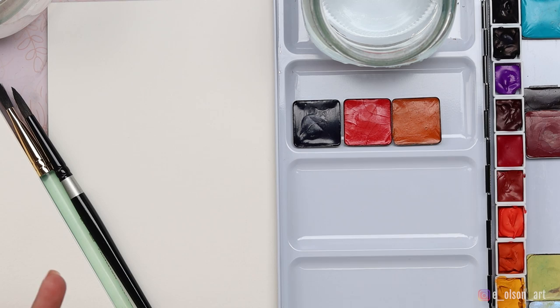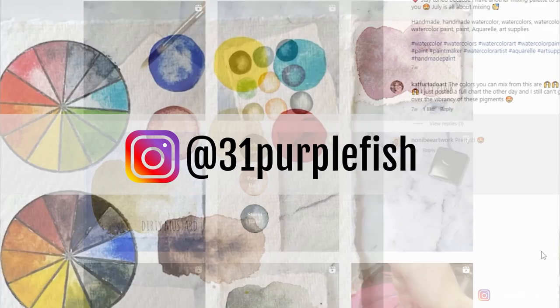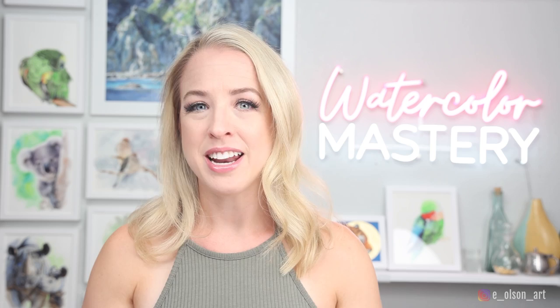For today's video, I'm going to be using a set of handmade paints by 31purplefish — she sells her handmade paints through her own website. They sell out super fast, so if you want to grab your own set from Kelsey at 31purplefish, I'll leave a link in the description below. Check out her website on Friday mornings when she launches her paints.